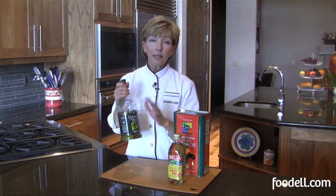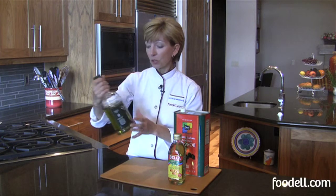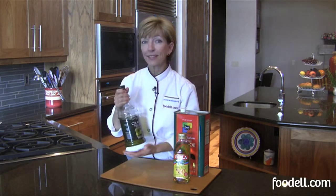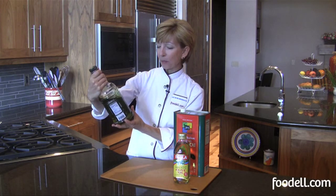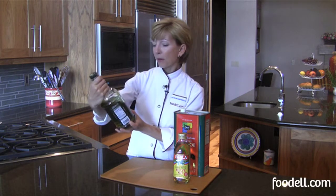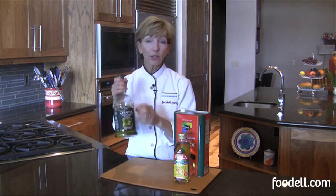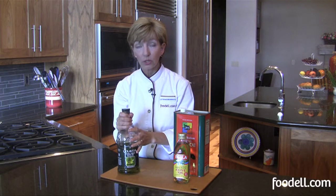First cold-pressed doesn't really mean anything in the term 'first' because there's only one pressing of olives anyway. What you also want to look for is the country of origin. It might say 'Italian,' or even be called something that sounds Italian, but if you look at the fine print, often it doesn't come from Italy. This label says 'product of Italy' — obtained exclusively from olives harvested and processed in Italy — so you know this is Italian. We do have very strict country of origin labeling requirements in this country, so when it comes in, we have to know exactly where we're getting our food.